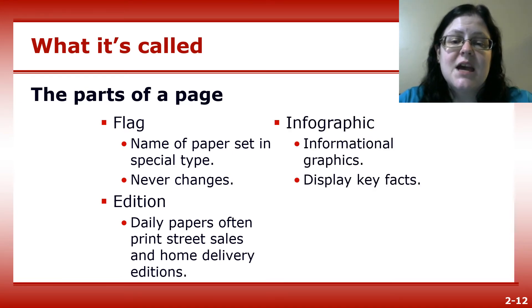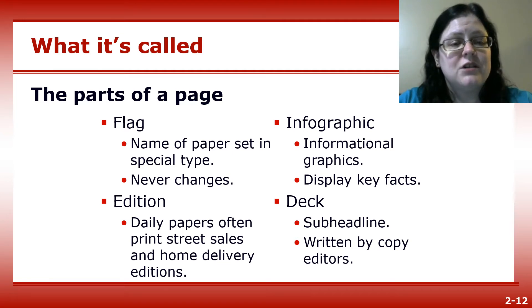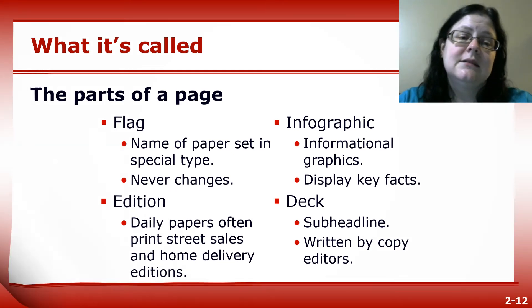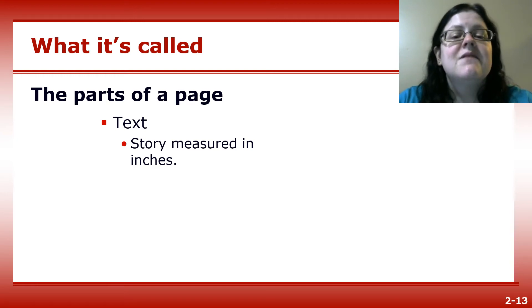An infographic is a chart or graph that visually displays key facts from a story. A deck is a sub-headline written by copy editors that supplements information in the main headline. Text is the story itself, measured in columns and inches.